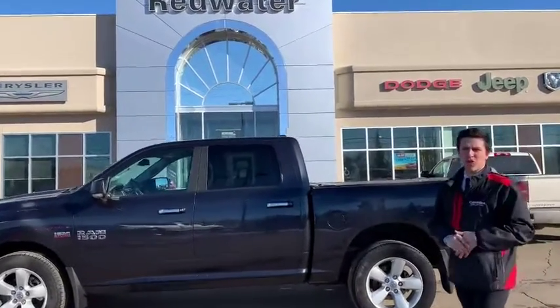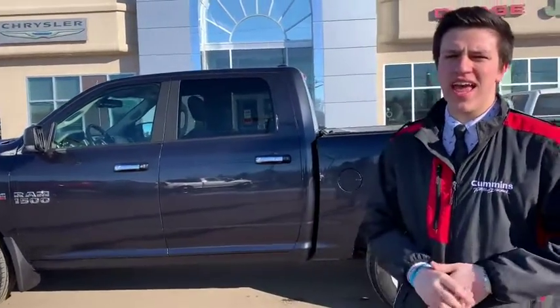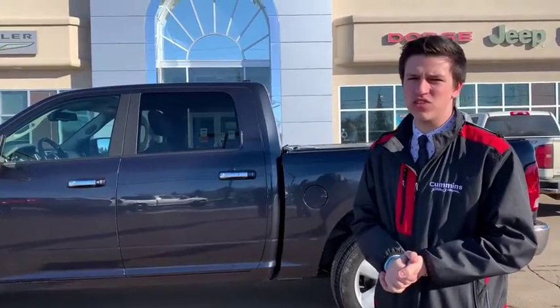Guys, Avery Don here at beautiful Redwater Dodge. Today we're showing you our newest trade — it's a 2017 Ram 1500 SLT in Max Steel color. You don't see Max Steel too much in really anything, but especially in SLT, so this one's always nice.